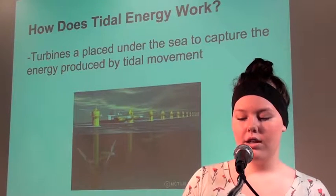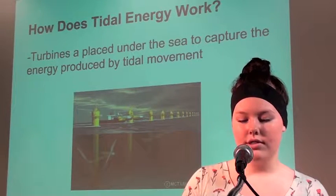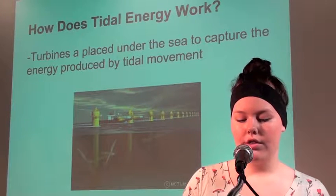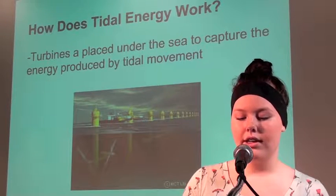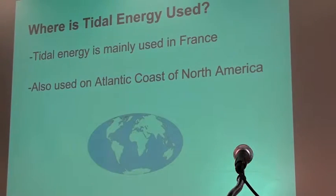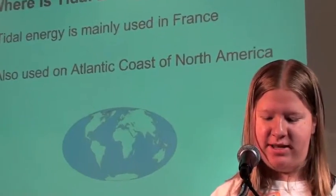Tidal energy is not that popular, as France is the only country that took advantage of this type of power source. France has the biggest tidal power plant on Earth. Tidal energy has also been used on the Atlantic coast of North America. Tidal energy is one of the oldest forms of energy known to man, since approximately 787 CE, when it was used to help farmers grind corn and grains into flour.